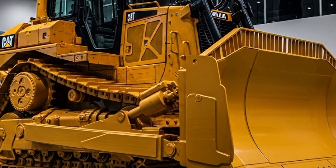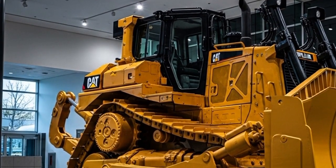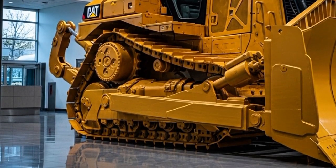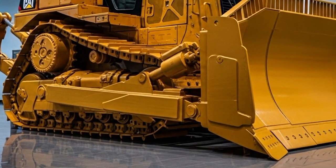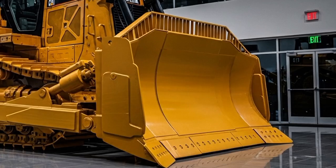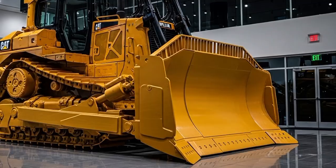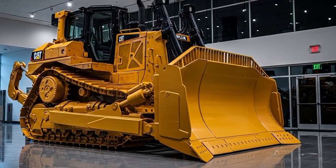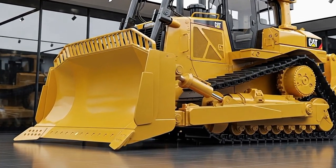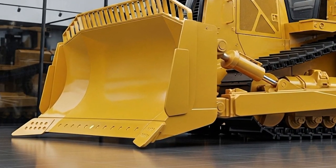Fuel efficiency shines too — up to 15% better than the D11, sipping just 40 gallons per hour under full load, thanks to adaptive engine controls and optimised hydraulics pumping at 150 gallons per minute. In real-world tests, it pushes 20% more material per pass than competitors, with a ground pressure of only 12 pounds per square inch to minimise soil disturbance. Whether you're ripping overburden in a quarry or grading a highway, the D12's performance is unmatched — reliable, powerful, and built to outlast the job.